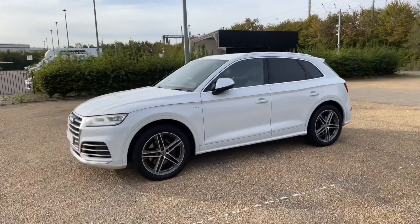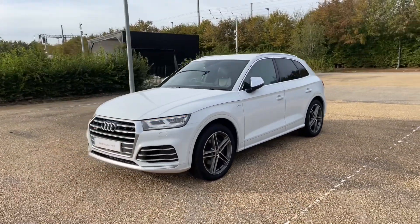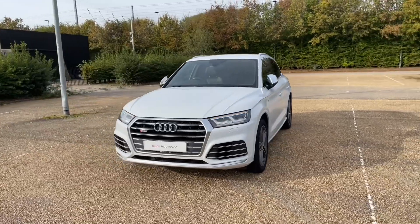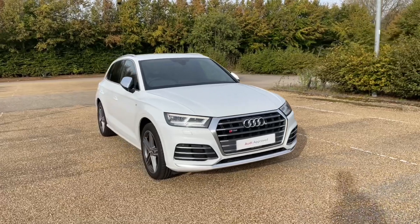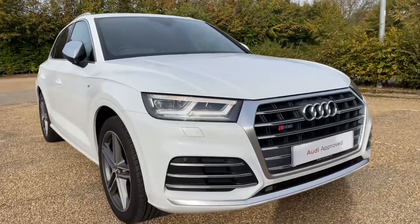Being an Audi approved car, this will undergo an Audi approved 149-point check to make sure it meets our highest standards before handing it over to you. It will also come with at least one year's warranty and roadside assistance to give you extra peace of mind.